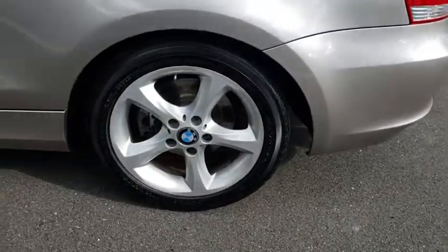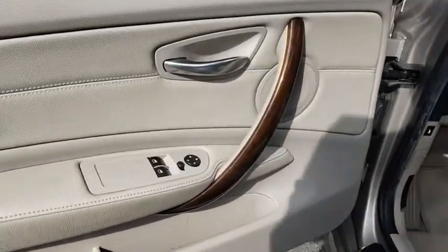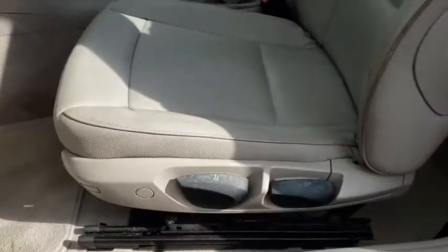Steering wheel audio controls, anti-lock braking system, stability control, traction control, leather-wrapped steering wheel, power steering, adjustable steering wheel, four-wheel disc brakes, cruise control.